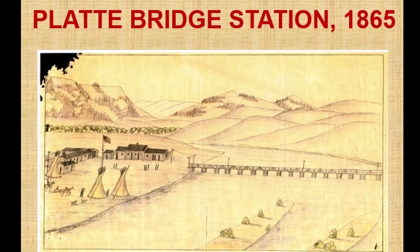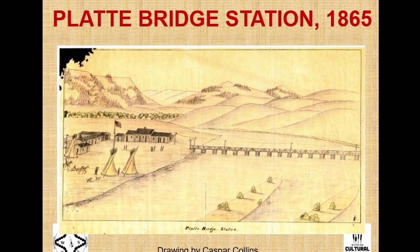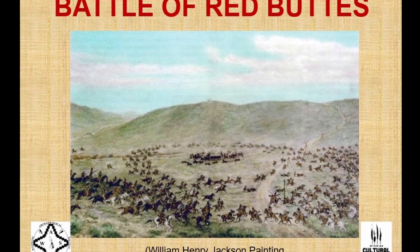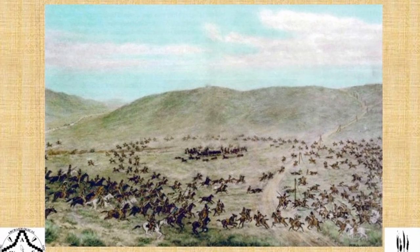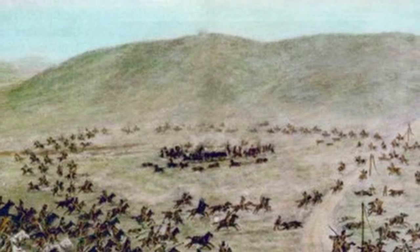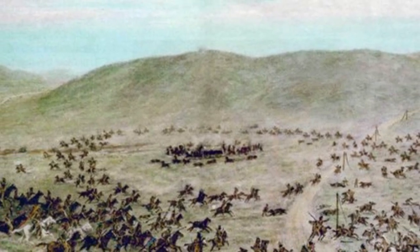I'm going to shorten this from my normal talks — I'm not talking about the historic record, just the archaeology I've been involved with since 2005. It's all related to the Battle of Platte Bridge, and also the Battle of Red Buttes, which happened the same day. This is a painting by William Henry Jackson commissioned in the 1930s depicting what historians at the time felt happened at that battle — the circle of wagons, Indians running a horse race around the outside. But what we know now, this is not what happened.